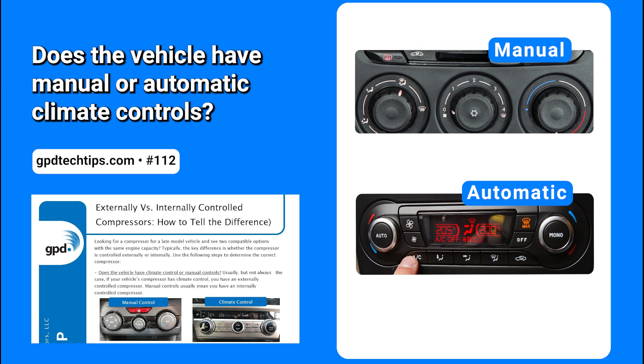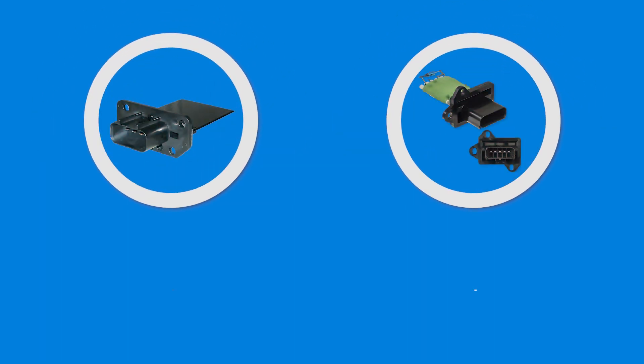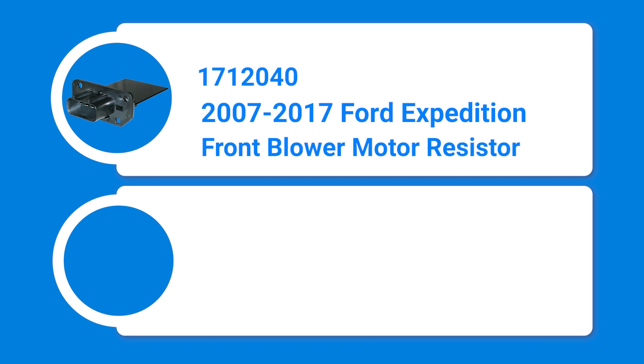Learn more about manual versus climate control systems in GPD Tech Tip number 112. Because the 2007 to 2017 Ford Expedition features a rear AC system, GPD offers two blower motor resistors: one for the front AC system and one for the rear AC system.